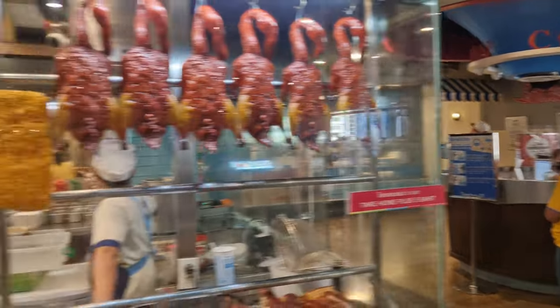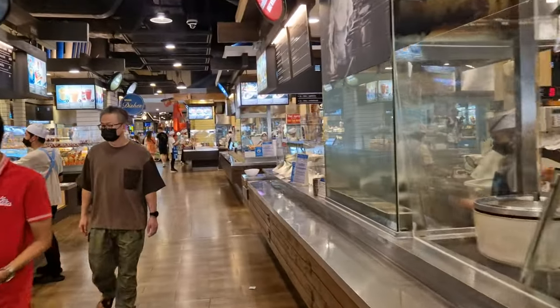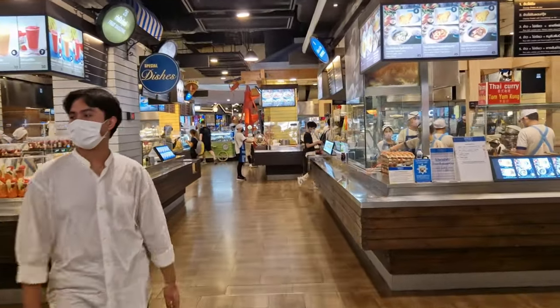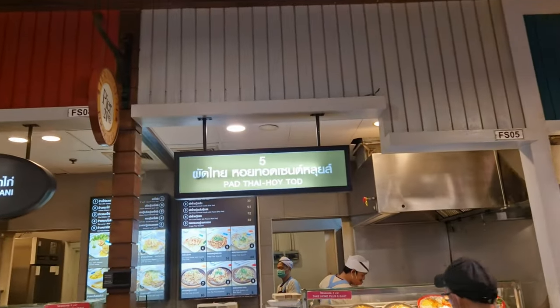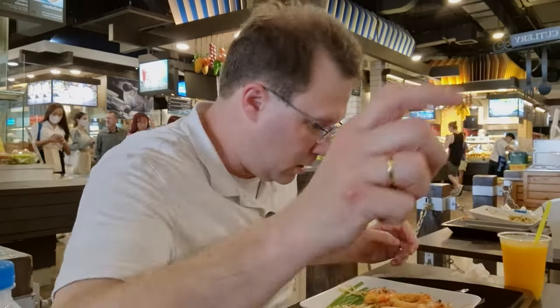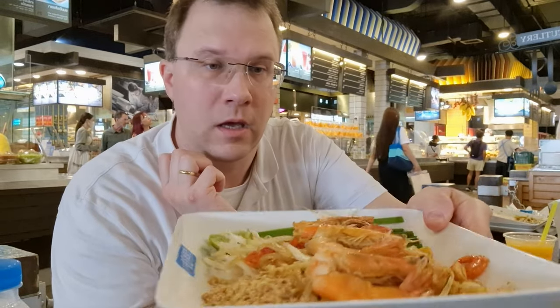Let's go to the Pad Thai place. Yes, it's right here — turn right here and you find the Pad Thai place at number five. Enjoy your Pad Thai here!